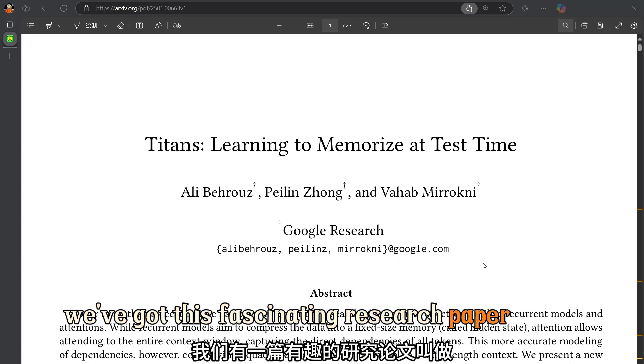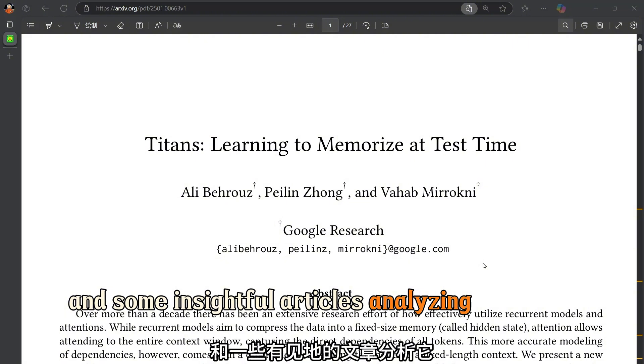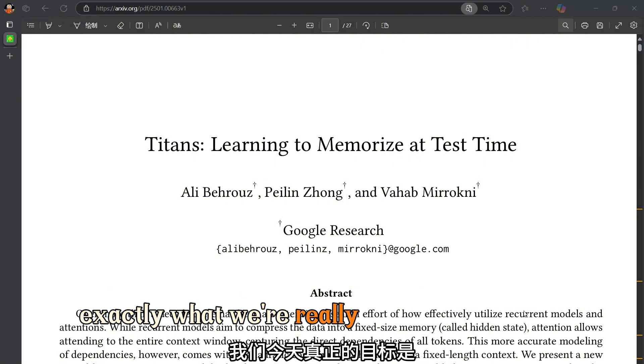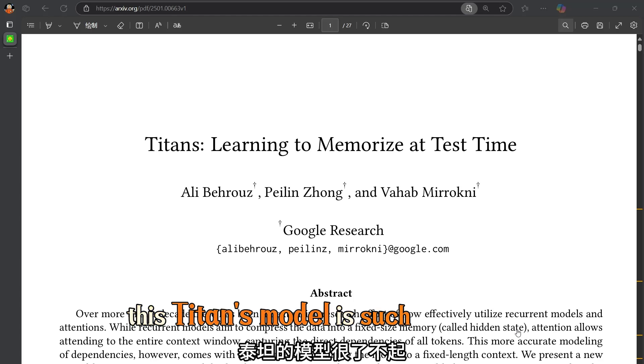We've got this fascinating research paper called Titans: Learning to Memorize at Test Time, and some insightful articles analyzing it to guide us along the way. What we're really aiming for today is understanding why this Titans model is such a big deal.